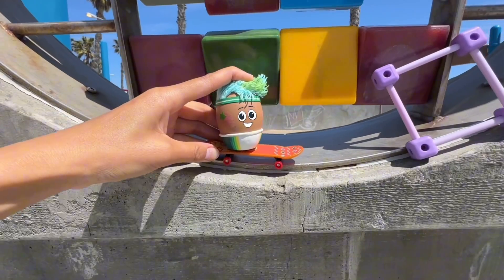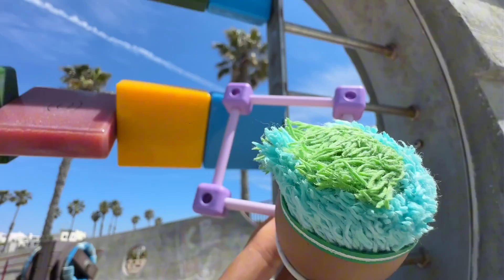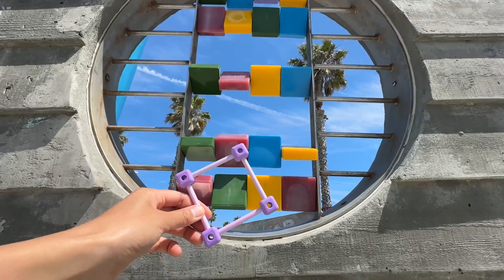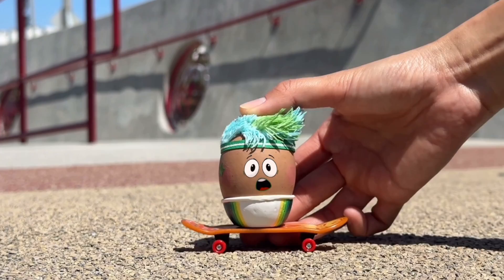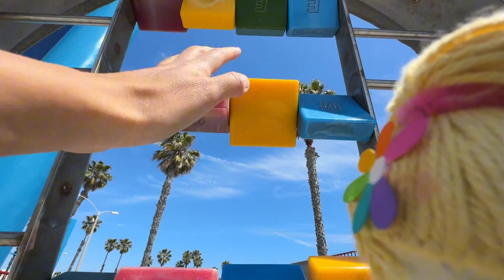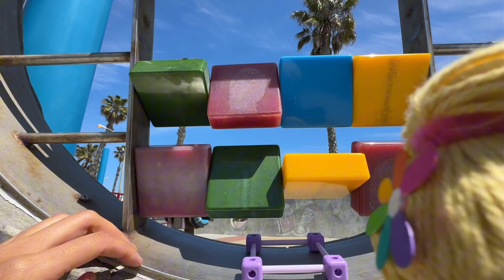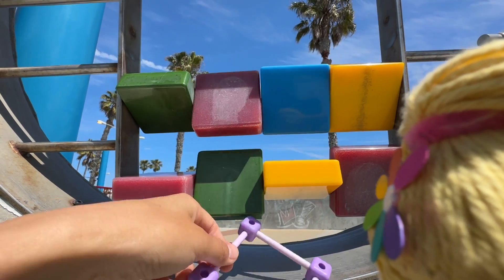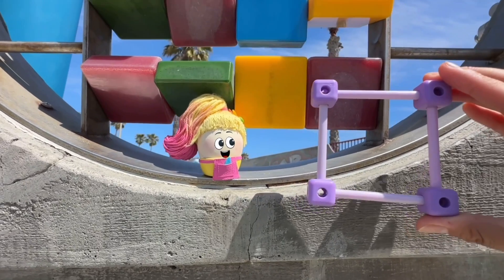Goose brings out the first shape. Where should Goose put it? How about down here? Uh-oh, Pasha's coming! La-la-la-la-la! What's this? It's a square! It has four sides.